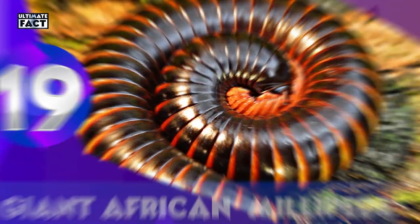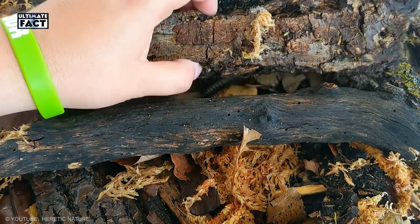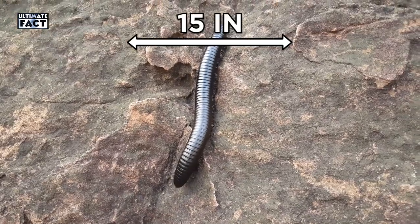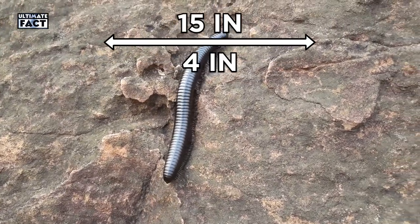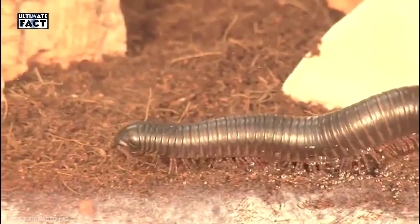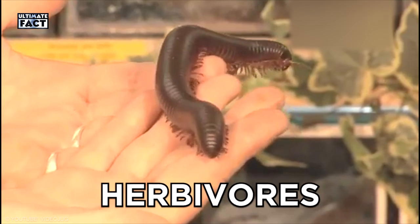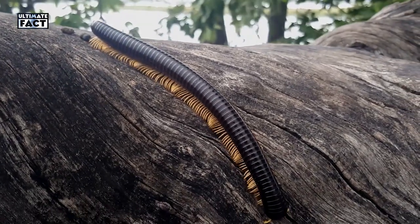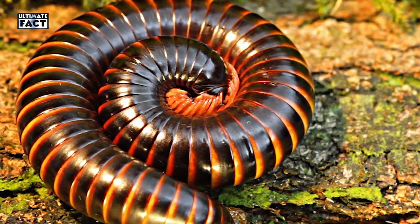Giant African Millipede. Giant African millipedes are one of the largest millipedes in the world. It grows up to a length of 15 inches and 4 inches in thickness, so it looks like a small snake. In the real world, they are scary animals that are actually harmless herbivores — they can't bite and can't sting. Millipedes coil their long body into a spiral shape when facing predators.